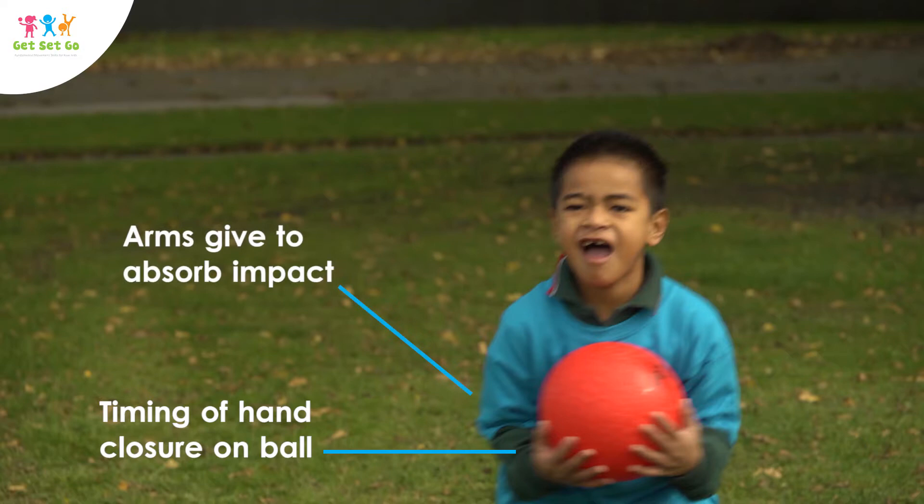When receiving, notice the timing of the hand closure on the ball. Then the arms give to absorb the impact. The action is precise and well timed.